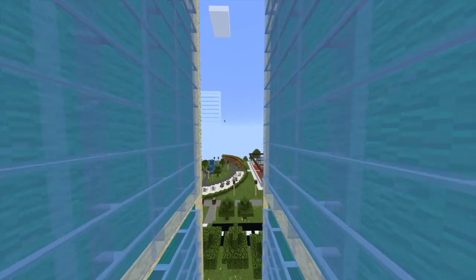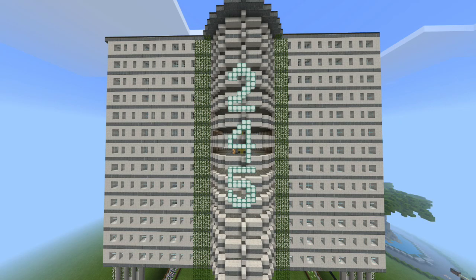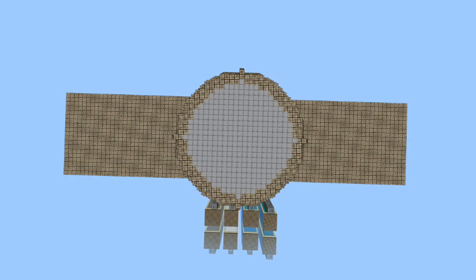Welcome to our carbon zero neighbourhood, a glimpse of what Singapore's future can be. This is our energy positive HDB. It is made to not only minimise electrical consumption but also produce electricity.